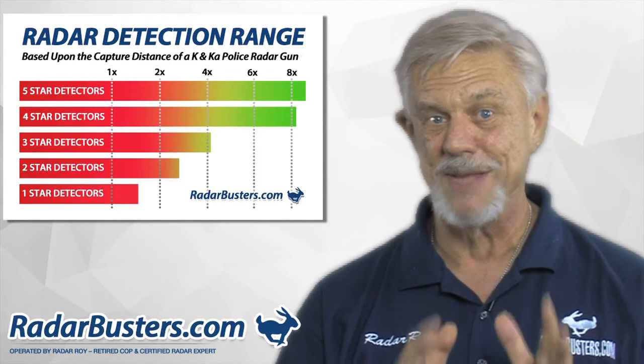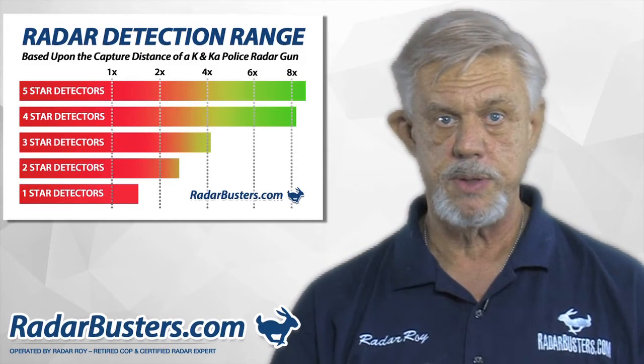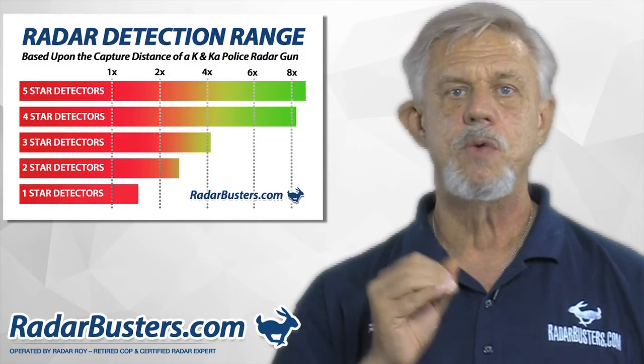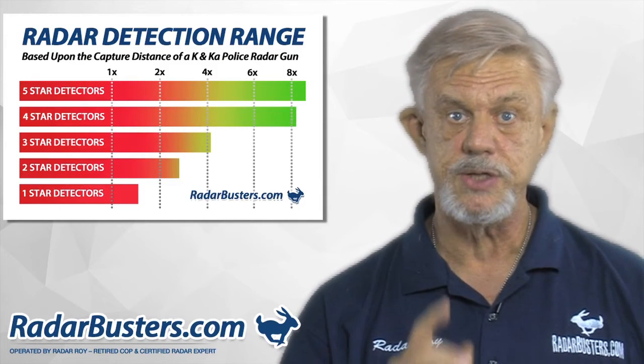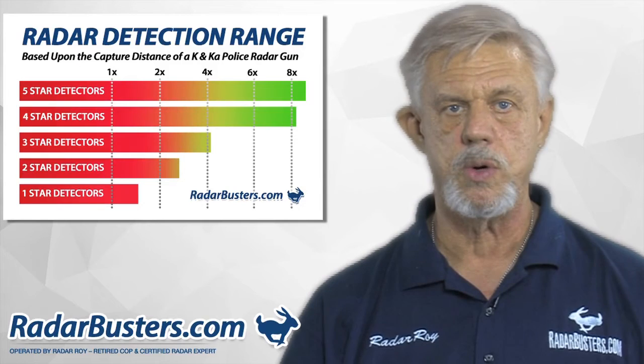Now I understand this is something you may not be too happy to hear. However, my goal with Radar Busters is to provide you with the best protection you need to avoid a more expensive speeding ticket. Because of this, you may want to consider taking just a small step up to the detectors listed on our three-star category page.